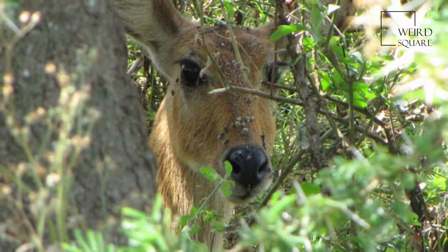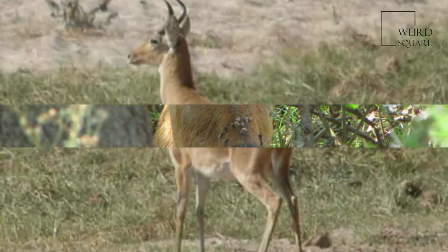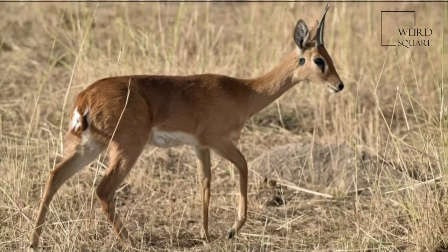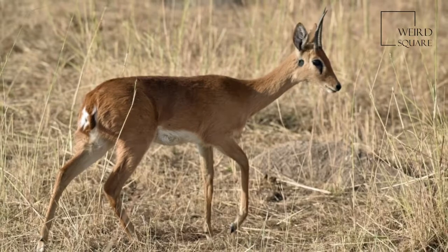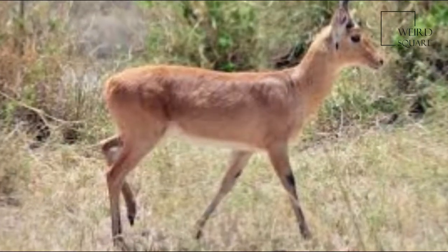A herbivore, the boharied buck prefers grasses and tender reed shoots with high protein and low fibre content. This reed buck is dependent on water, though green pastures can fulfill its water requirement. The social structure of the boharied buck is highly flexible.